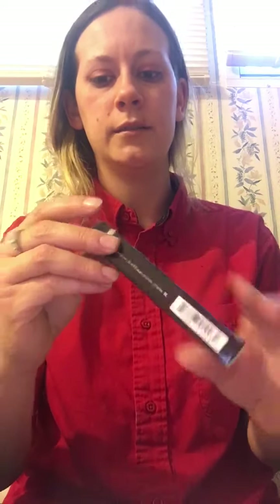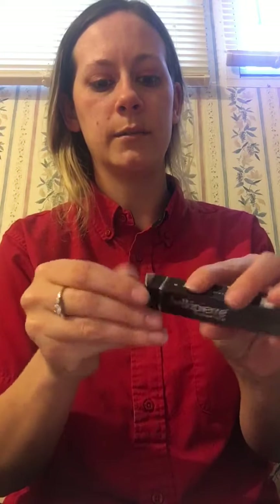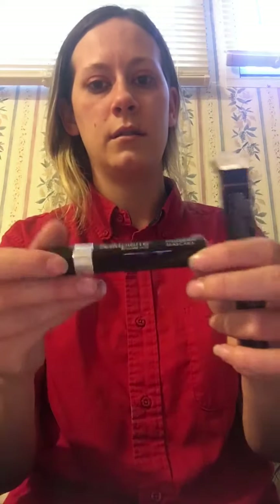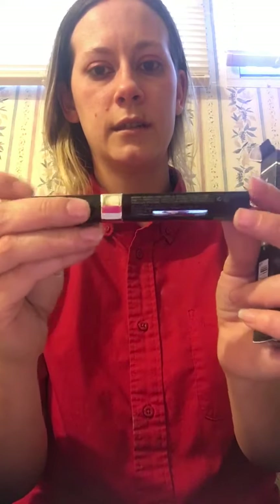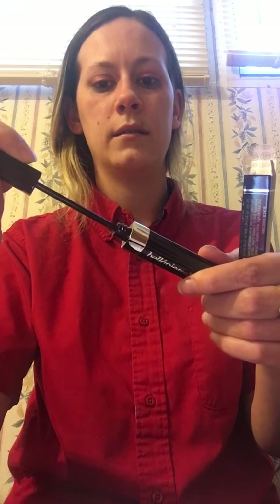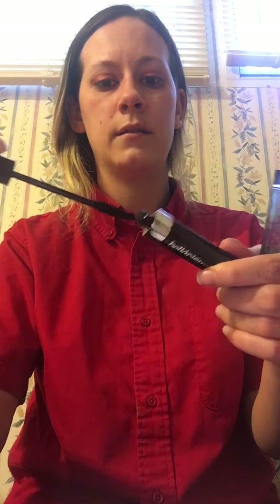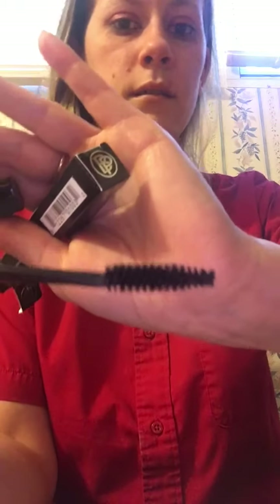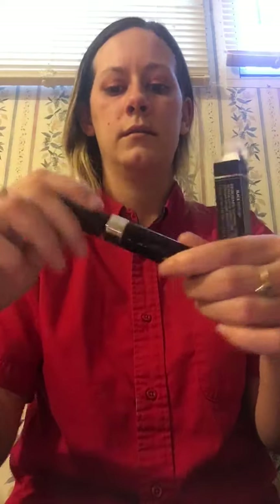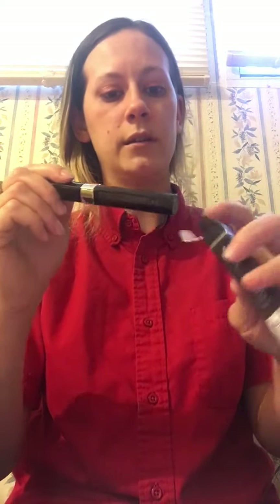Next I have a volumizing mascara from Bella Pierre — Love Muse by Bella Pierre Cosmetics. The packaging is nice and sleek and black, and this is the wand. This retails for $20.